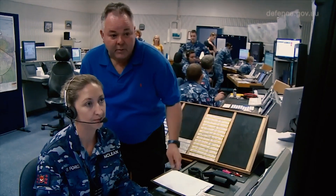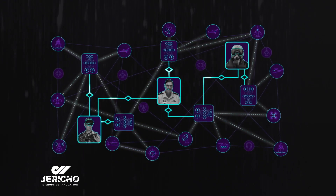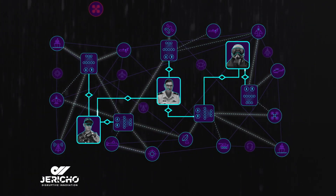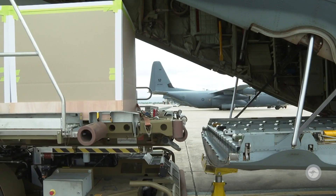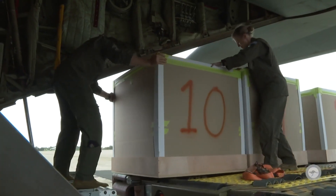The flooding and power outages have disabled the air traffic control radar at RAAF Base Williamtown. The Jericho combat cloud is still operational from the air traffic control tower, detecting drones and aircraft. A RAAF C-130J is travelling from RAAF Base Richmond to Williamtown with emergency supplies.